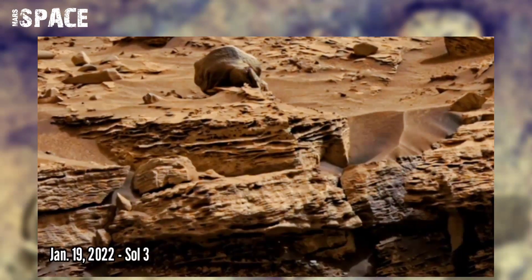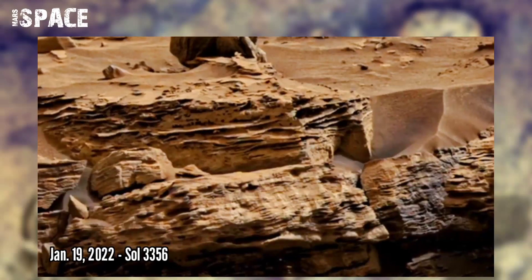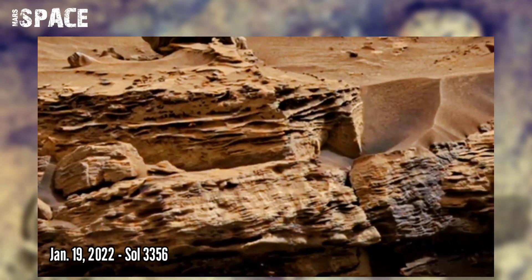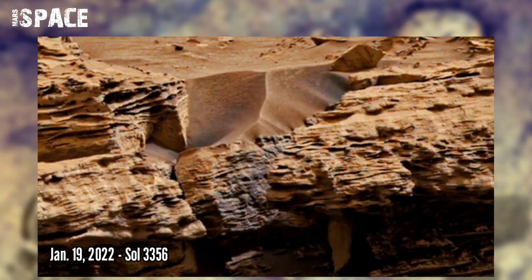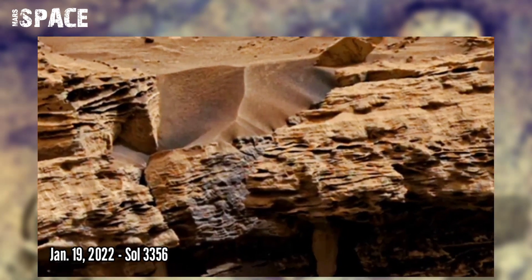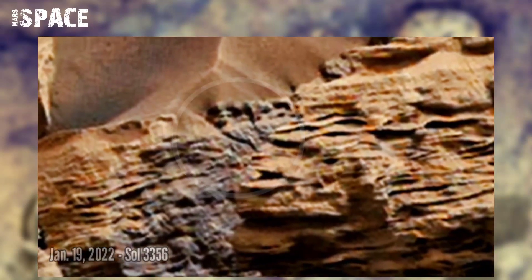NASA's Mars Curiosity rover captured this raw image on the surface of Mars on Sol 3356, 19th January 2022. Using the Mast MZ — a pair of cameras located high on the rover's mast — it saw some mysterious formation.